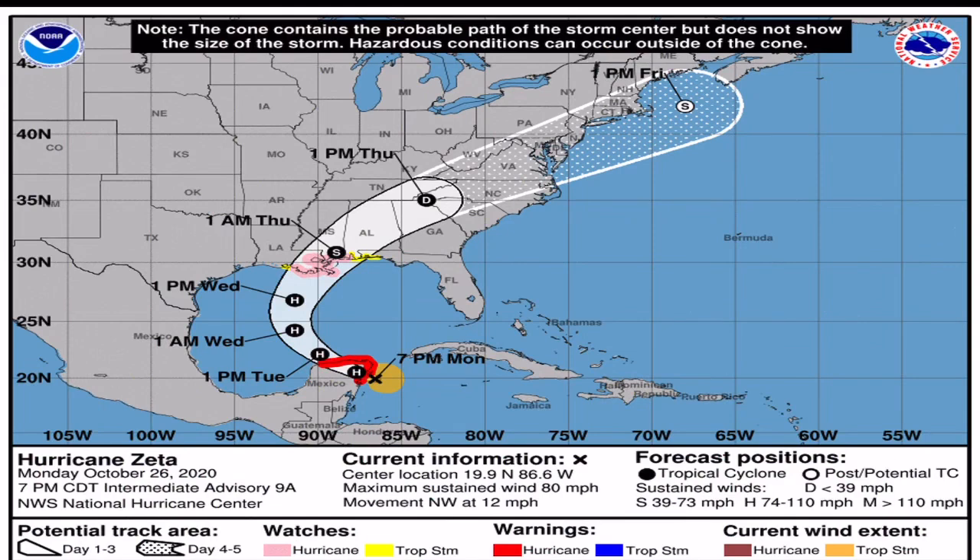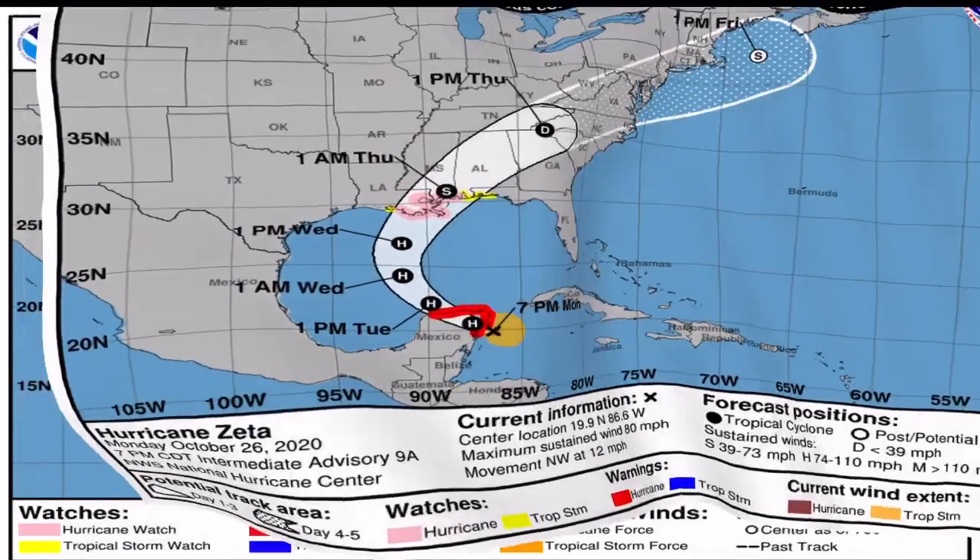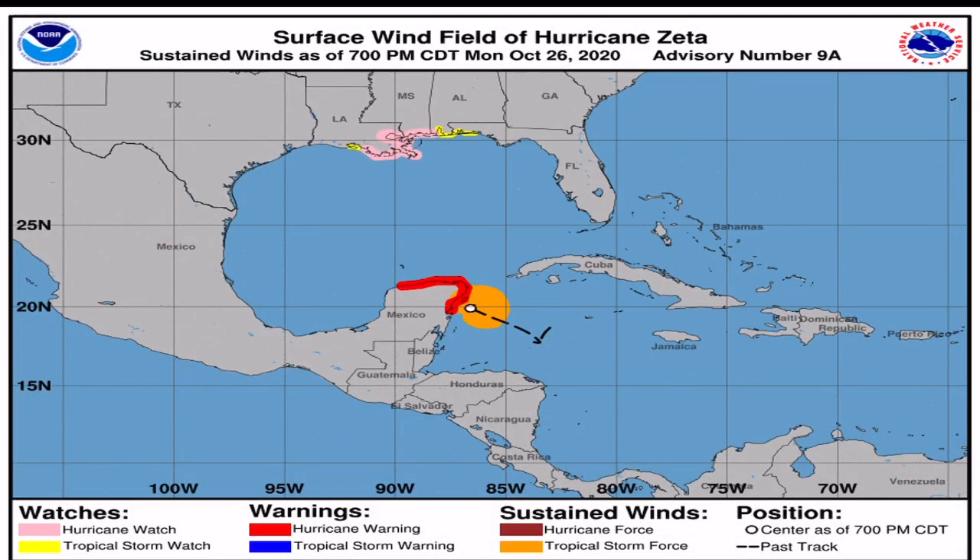Looking ahead, the storm is basically going to bump over the Yucatan, and by Tuesday it will already be past the peninsula and back into the Gulf of Mexico. It is going to encounter a bit of wind shear as it pushes north, but the National Hurricane Center still expects it to maintain hurricane status as it comes onshore, very likely into Louisiana.